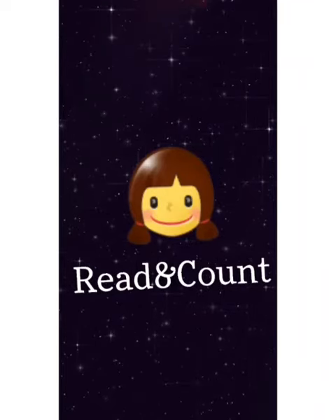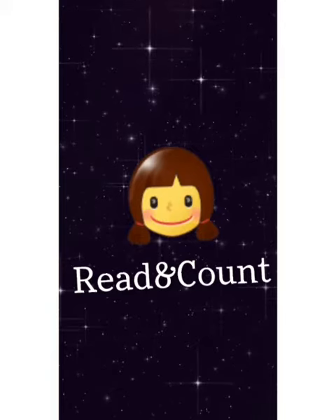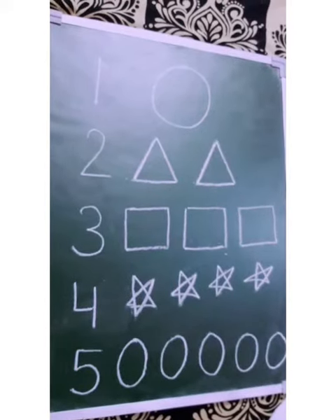Good morning all of you. Today, ma'am have come with a new exercise of read and count. Are you ready? Come on, let's do the exercise. Let's start counting the shapes.